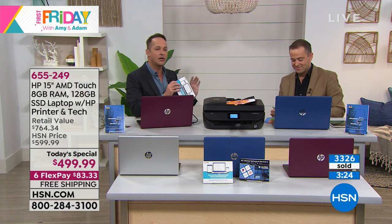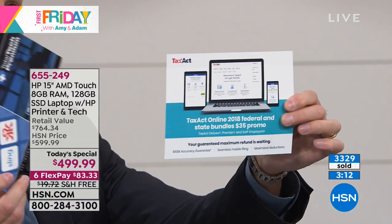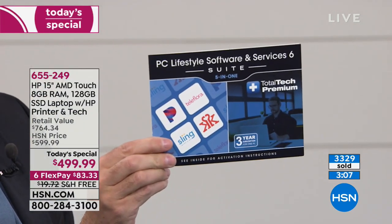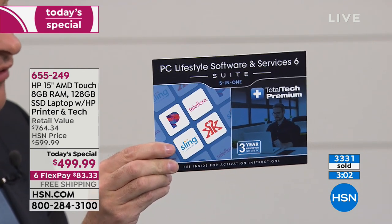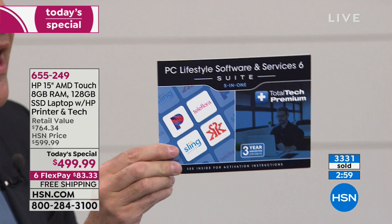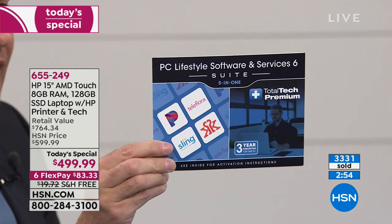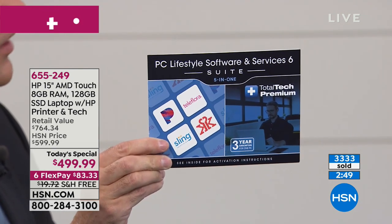Not only are we including three years of total tech premium, we're also including Tax Act — a $35 promotion covering a federal and a state filing. And some other great software: Sling TV with a $10 promo to stream live shows, sports, and news; a $15 promo for Teleflora for sending flowers; a three-month pass to Pandora Premium; and a three-month service to Grokker Fitness — hundreds of online fitness, yoga, meditation, and cooking videos at Grokker.com.